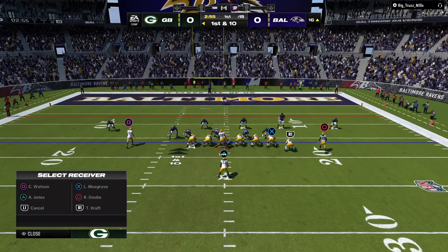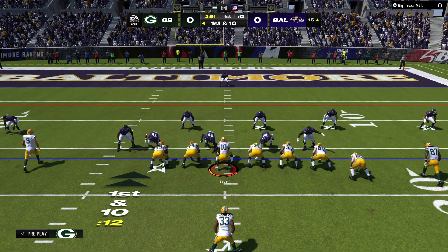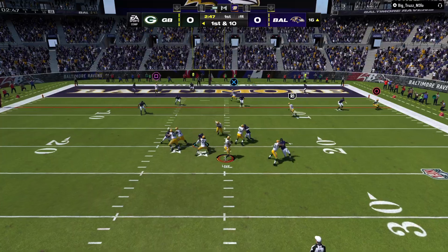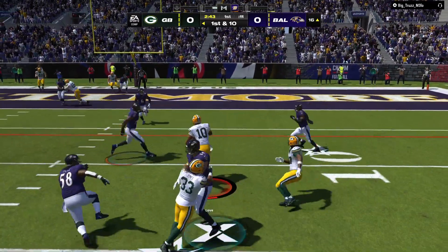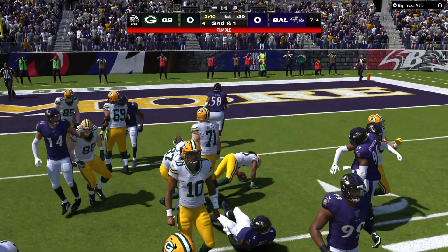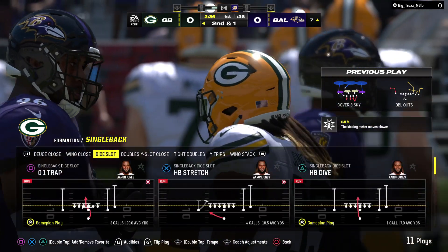The ball down to the 16 here for first and ten. To the air again, Love. Breaks a tackle. And the ball comes out — Love lost it. We hear them discuss red zone efficiency a lot, and they almost gave that one up in the red zone.